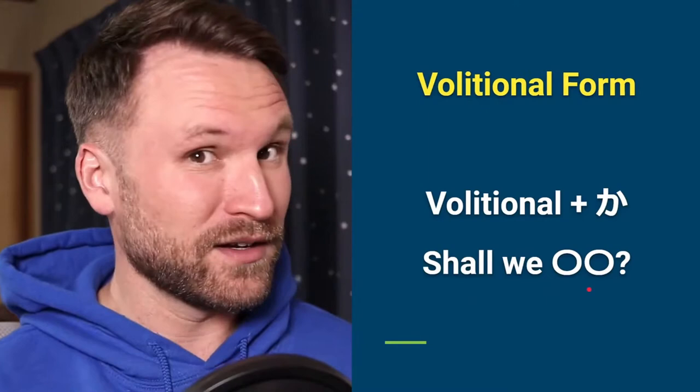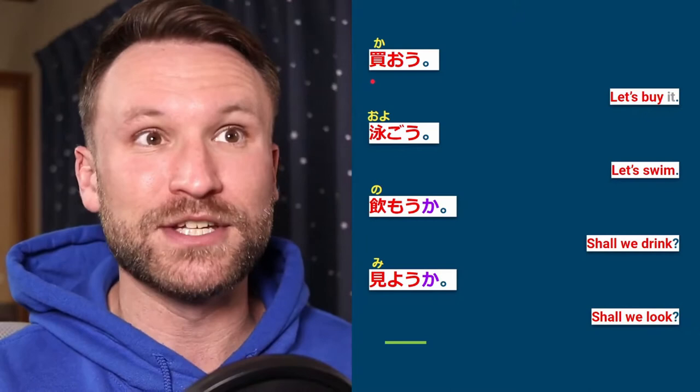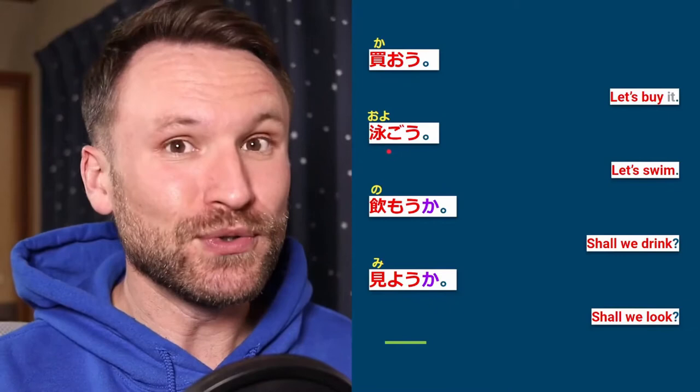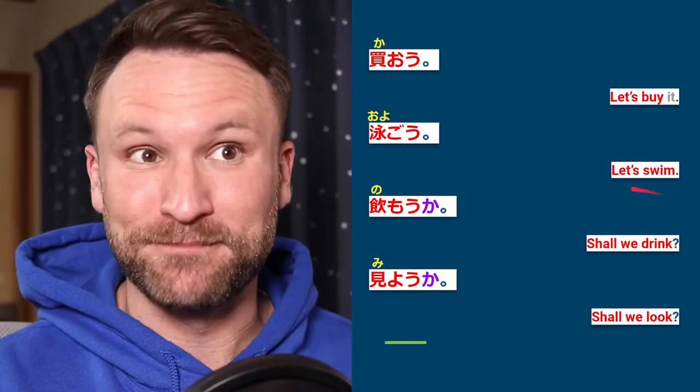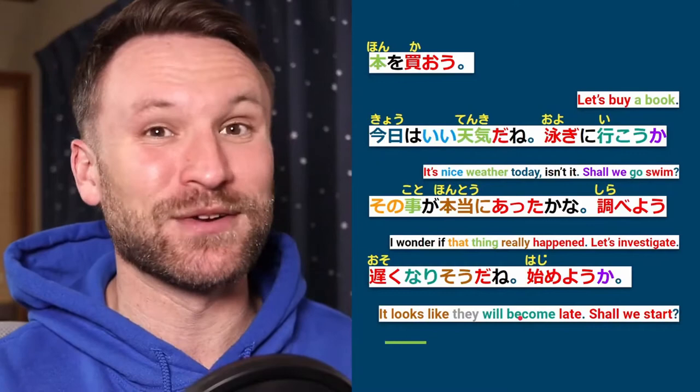Let's go over some example sentences. Kau is the verb 'to buy'; the volitional is kaō — 'let's buy.' Oyogu is the verb 'to swim,' which becomes oyogō — 'let's swim.' Nomu is 'to drink,' so nomou ka means 'shall we drink?' Miyou ka means 'shall we look?' I feel like that's pretty simple, but let me know down in the comments if you're watching the replay.